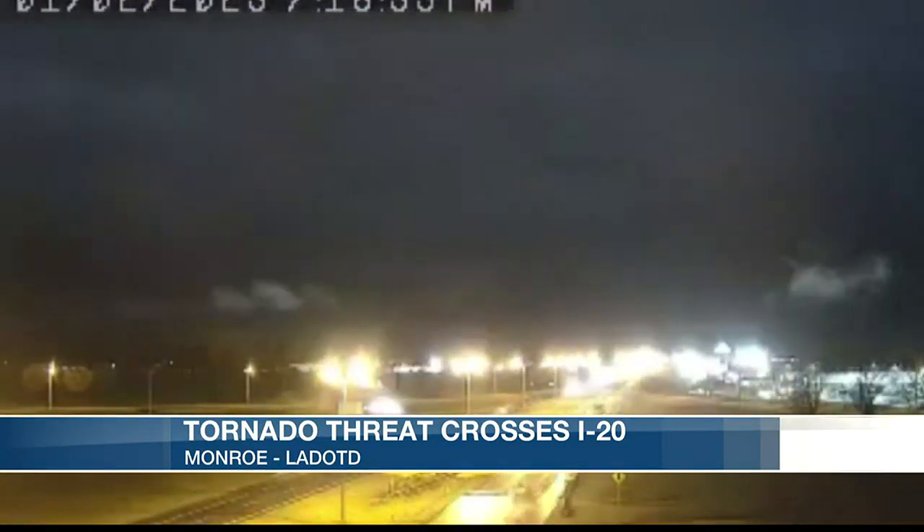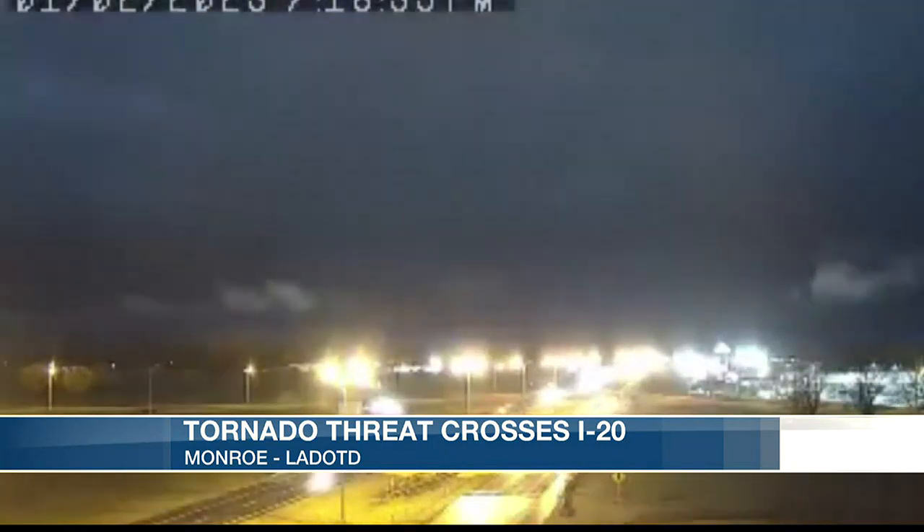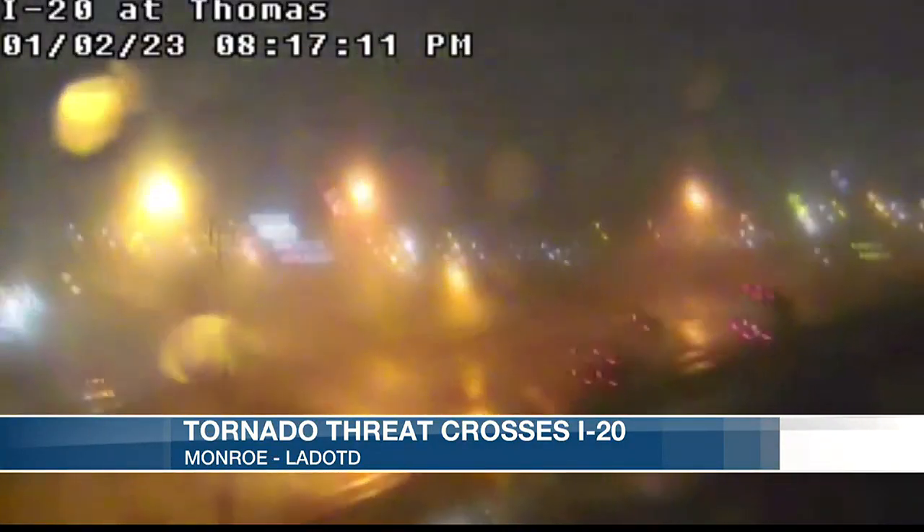A possible tornado moved into the heavily populated downtown Monroe area earlier tonight. Check out this DLTD camera footage — there's no confirmation that it ever touched down in the city, but this is when the winds moved through right across I-20. A couple of different looks there along that I-20 corridor.